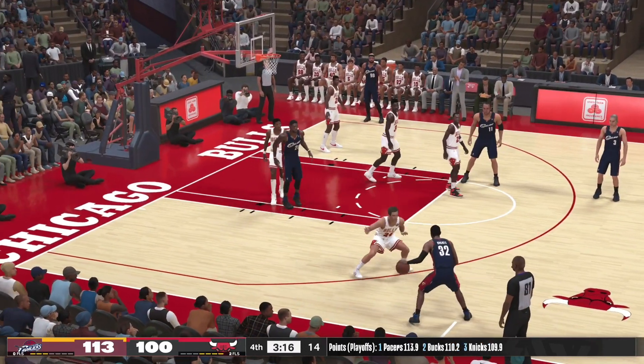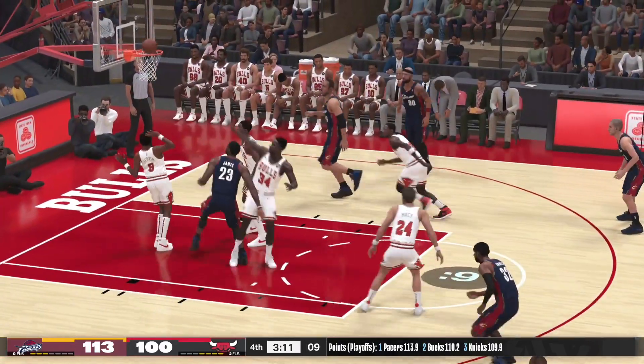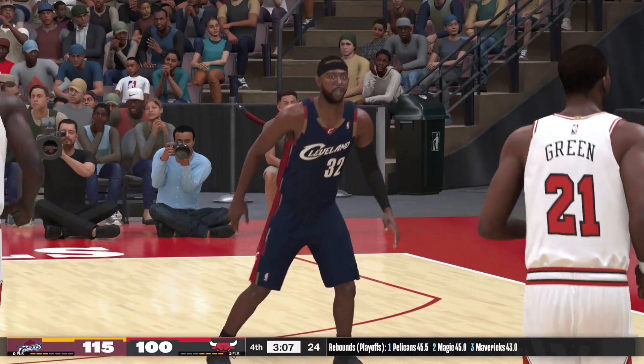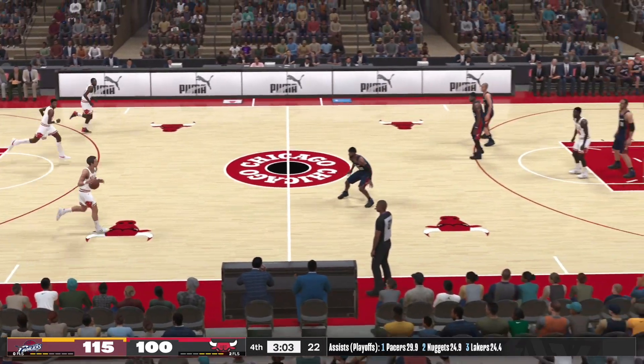Hughes with it. To the paint, he's looking for LeBron — and finds it, and that one's good. LeBron's got 15 points in just the second half, going right at him — LeBron made up his mind.